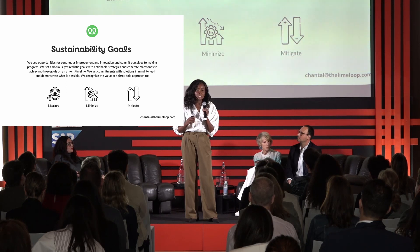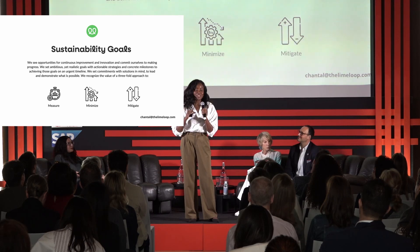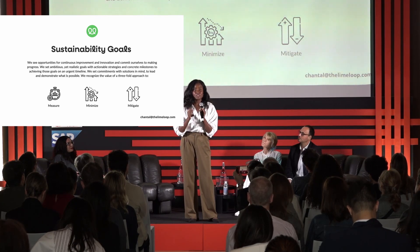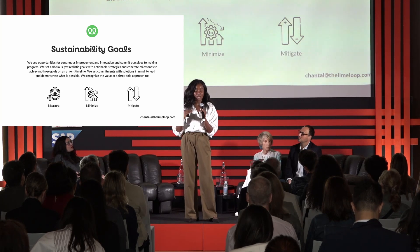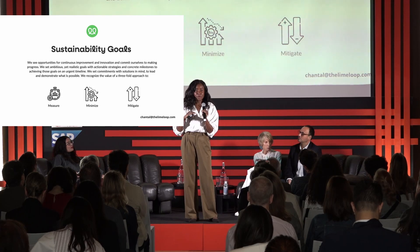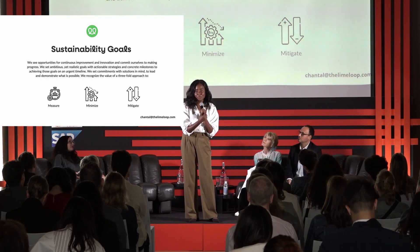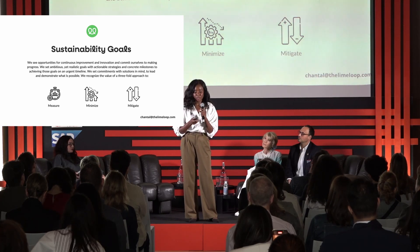We look at our sustainability goals as what we call the three M's — no copyright infringement if there's a 3M in the room. We look at it as measuring: understanding where you are. We actually did an LCA before we even launched the company, because we said if we're putting out packages that are worse for the environment, we've got to go back to the drawing board. Minimizing: how can you step in and bring that number lower? And then mitigating — not just thinking about offsets, but thinking of creative ways to continue to use those resources, eliminating the bin and actually putting materials back into the system.